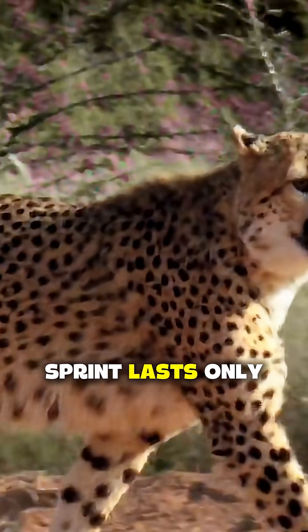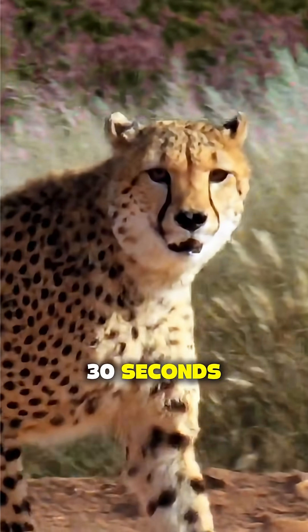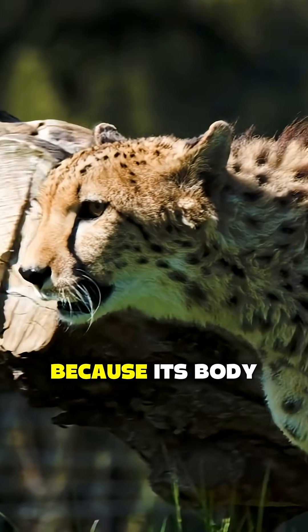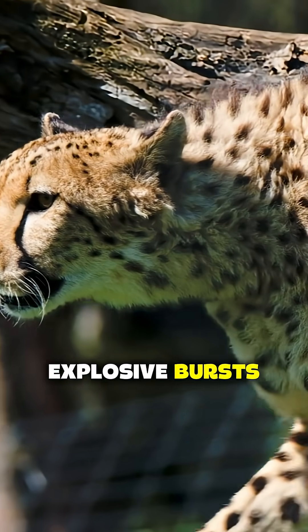A full speed sprint lasts only about 20 to 30 seconds before the cheetah overheats or runs out of breath. Why? Because its body is built for explosive bursts, not endurance.